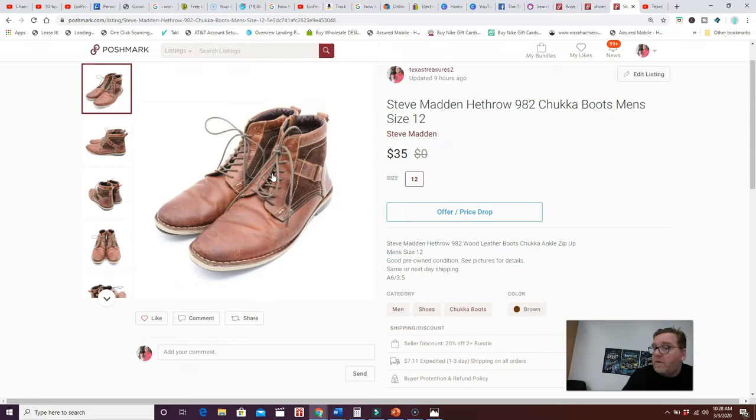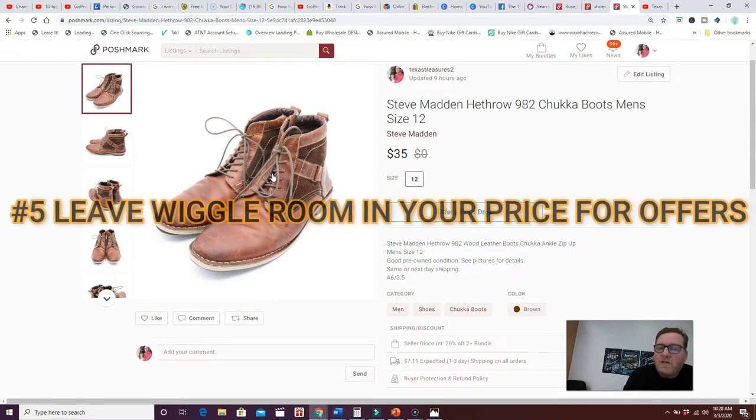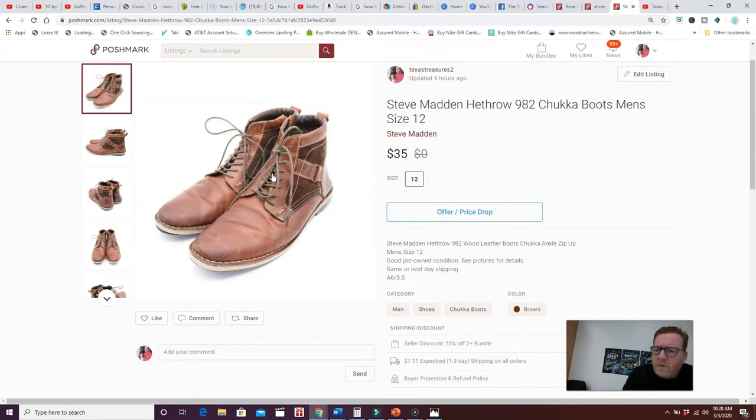Number five is pricing. On both Poshmark and eBay, leave wiggle room for offers because people nowadays expect to get things below your asking price. You also need to consider the sell-through rate and demand for your item. For most items, price a little higher — if my goal is to make $30, I might price it at $35 so I can send a 10-20% offer and still meet my profit goals.